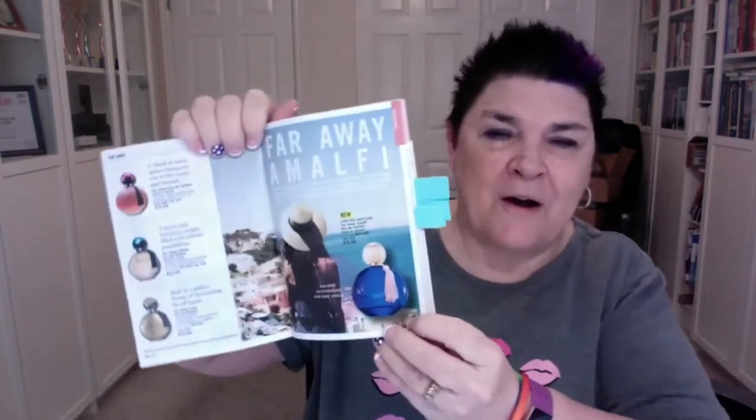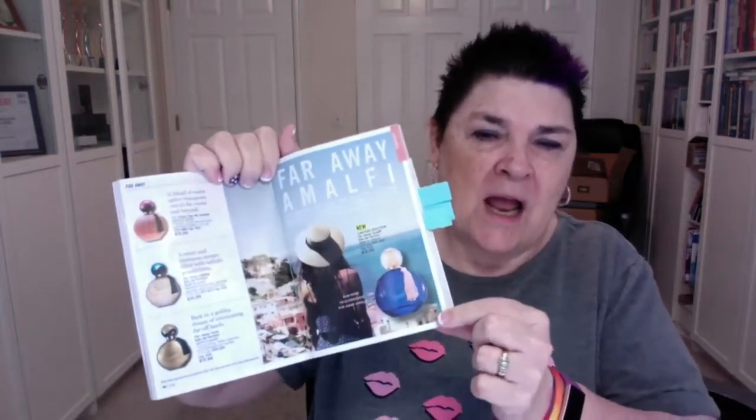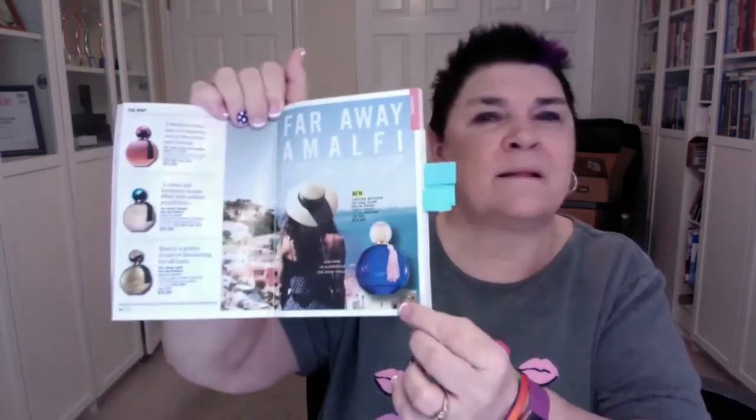I want to point out the Far Away Amalfi — this is quickly becoming one of my favorite fragrances. It's limited edition for the summer. It smells like sun and has an exotic scent — Amalfi, Italy, a kiss of the Italian coast. It's a solar citrus floral with notes of Italian bergamot and orange flower, highlighted with coastal tuberose. I'm wearing it every day now.